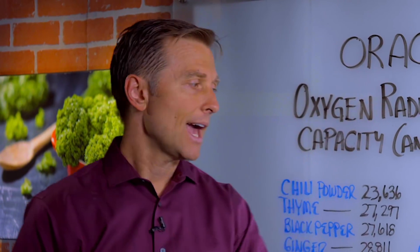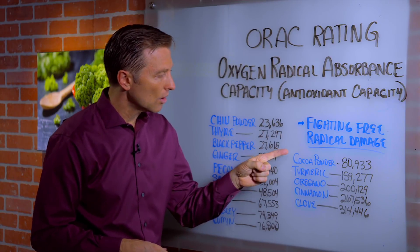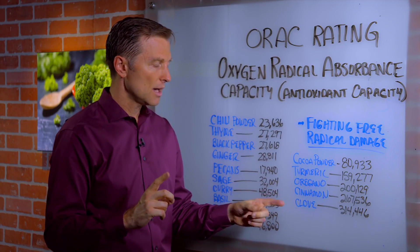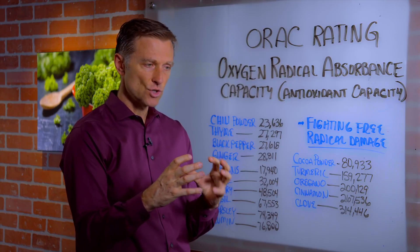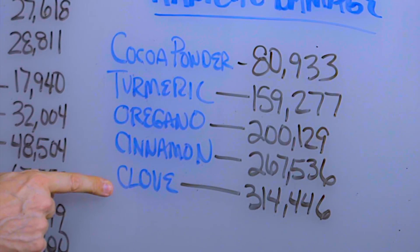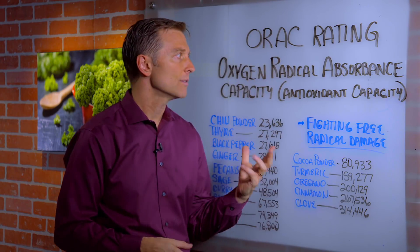If I look at this whole scene, one thing that just pops out is that most of these things are spices, and certain spices go together — cocoa powder, cinnamon, and clove. I'm going to put a link below for a nut granola that we made with cocoa, cinnamon, and clove, so you can make that. These are very, very high. I'll put a couple links below so you can get more information on this.